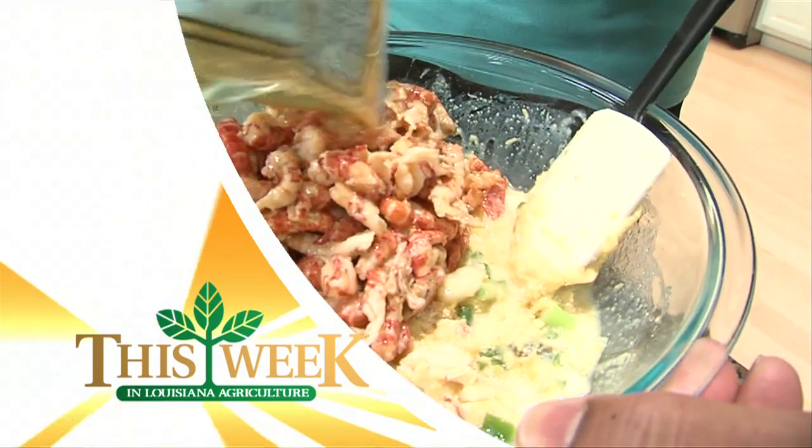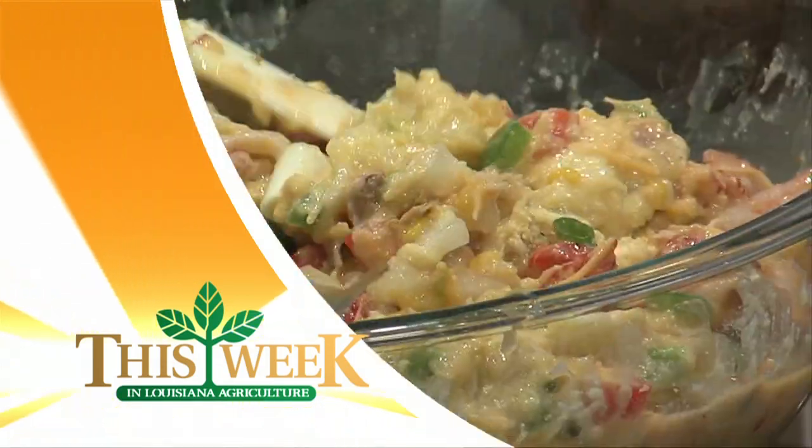And with all those wild crawfish coming in, Holly and AJ show you the best way to cook them up — trim and terrific.